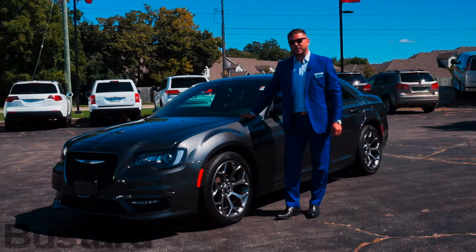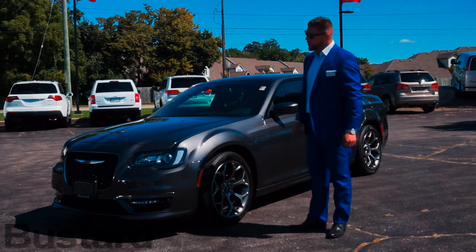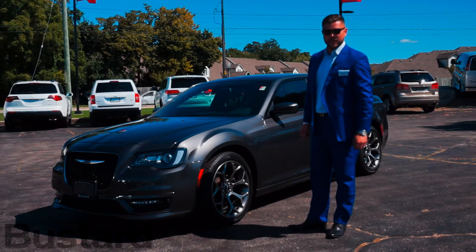Hello everyone, my name is Lucas Tracy and I'm the pre-owned sales manager at Bustard Chrysler. Today we will be showing you the all-new 2017 Chrysler 300S.